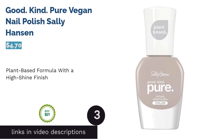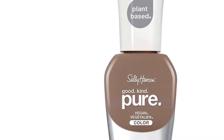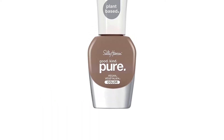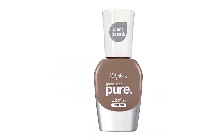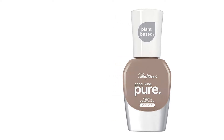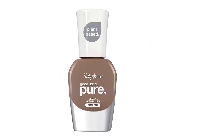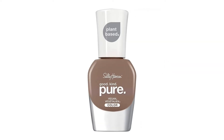The next product is Good Kind Pure Vegan Nail Polish by Sally Hansen. Living up to its name of Good, Kind, and Pure, this nail polish from Sally Hansen boasts a vegan formula that contains plant-based ingredients like avocado fruit extract, spinach leaf extract, and mastic gum oil. Also, if you're a fan of nail polishes with a glossy finish, this product will surely do the trick. The formula seals in color and gives your nails a radiant, vibrant look. However, a few reviewers felt that the consistency of this product is too thin and watery for their preferences.